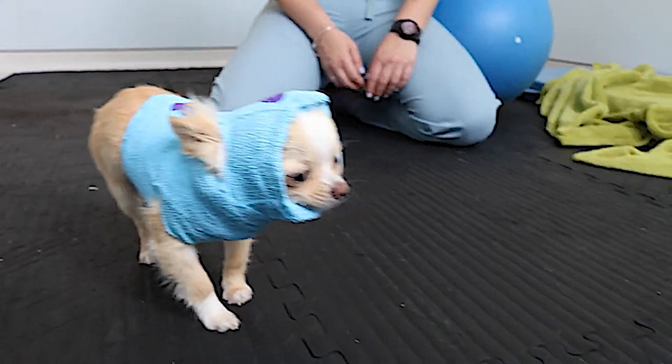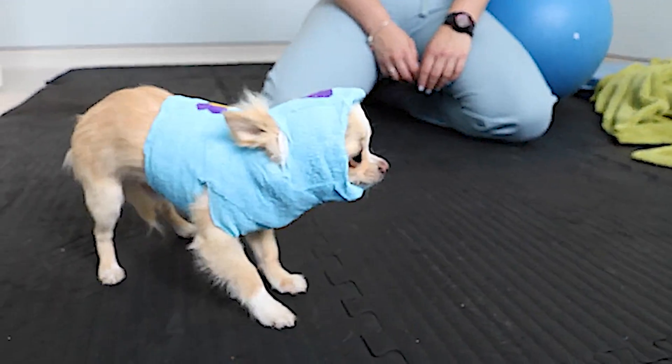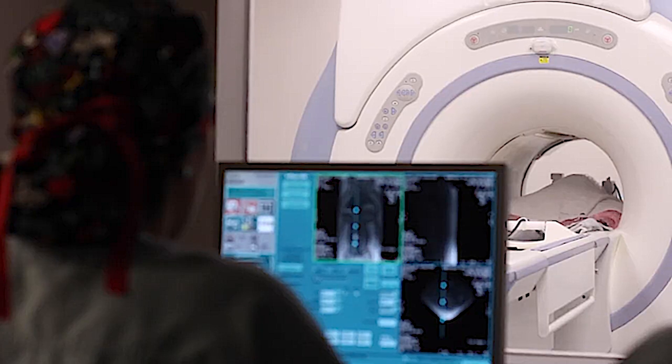For dogs that aren't candidates for surgery, a body splint, pain medication, and crate rest for at least 12 weeks may help the symptoms. About half of dogs treated in this way will show some improvement. However, this non-surgical approach does not address the instability, so the likelihood of re-injury is much higher in these patients. Most dogs treated with this approach will either recur or worsen within a year.